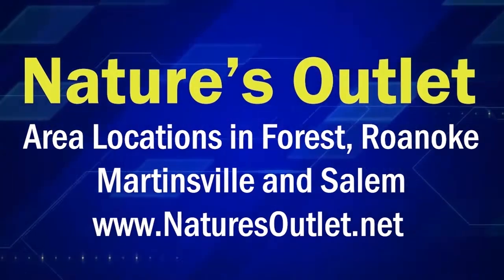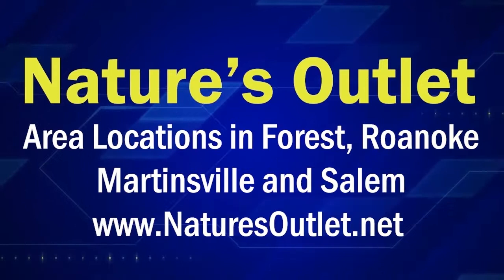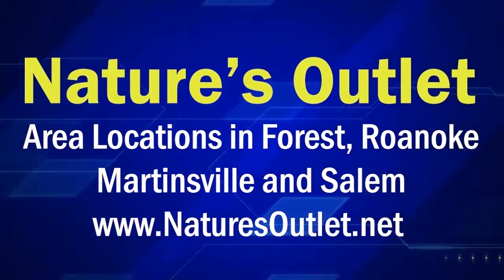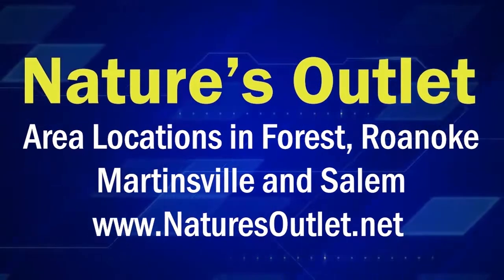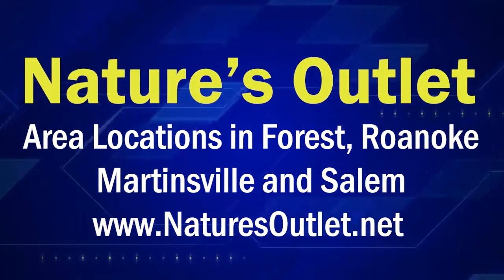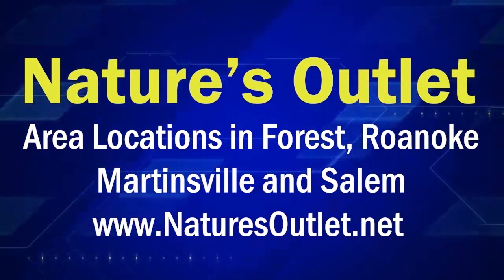You can learn more about Biosil and other products at Nature's Outlet. They have several area locations to best serve you in Forest, Roanoke, Martinsville, and Salem. To get details on upcoming health seminars, coupons, or upcoming sales, you can go online to naturesoutlet.net.